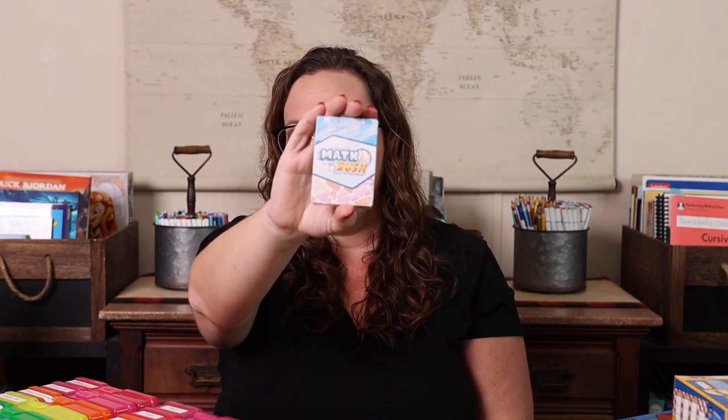We have Math Rush one, two, and three. Math Rush one is addition and subtraction, two is multiplication and exponents, and three is fractions and decimals. All three have the same type of gameplay, so once you've learned how to play — much like the dominoes — you can just keep going. If you're homeschooling multiple kids at different levels, it's a great series: one for younger, two for middle, three for older. You don't have to relearn the gameplay each time.